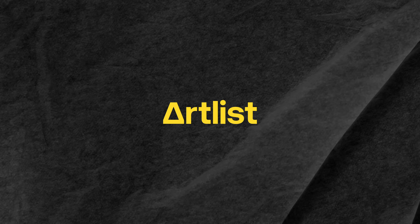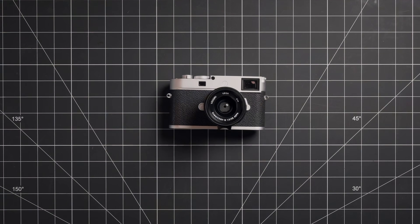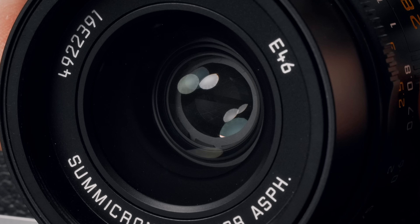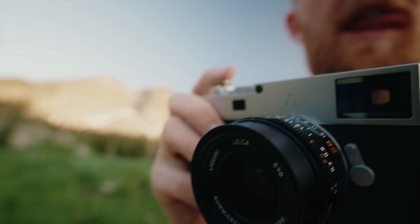This video is sponsored by Artlist. This is the Leica M11P, the culmination of almost a century of Leica's storied history producing some of the world's finest cameras.